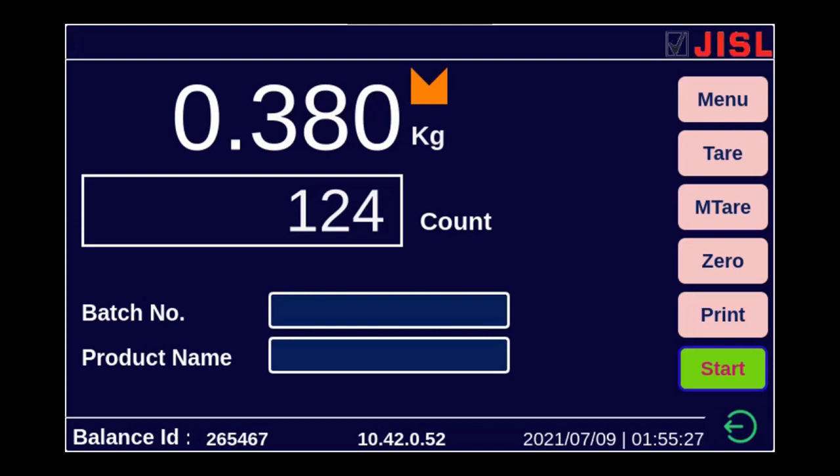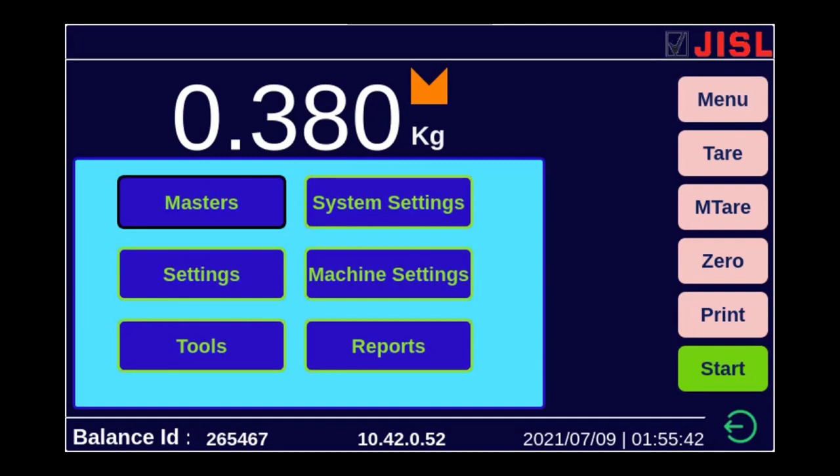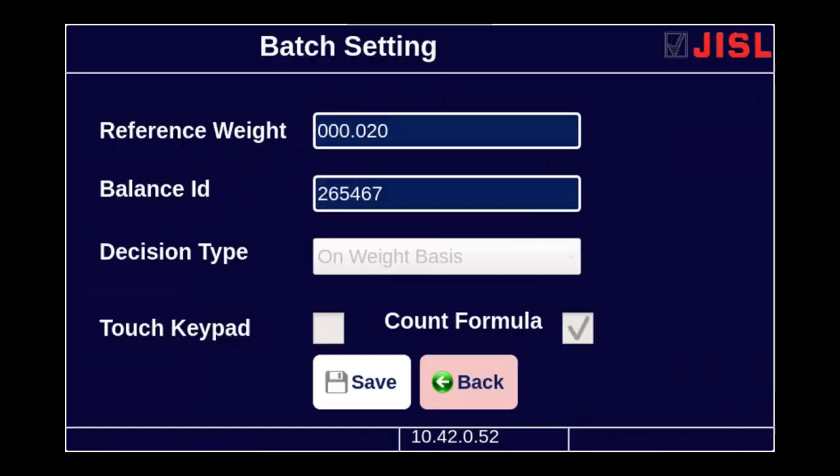The privileges are not given to the operator to change certain things. I am going to try and change certain settings, so I am clicking the menu button. These are the various menus. I am going into the settings and trying to change the batch settings. You can see all these fields are disabled because I am the operator — I can only view the balance ID and the reference weight for counting, but I cannot change anything. Only the back button is enabled here.